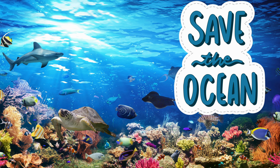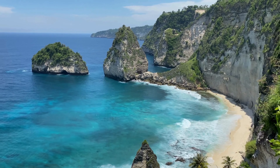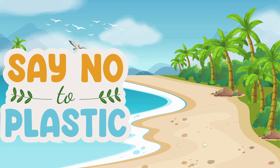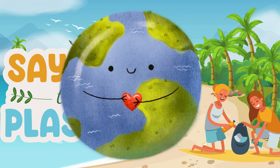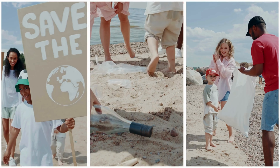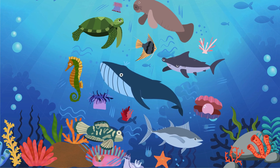Our oceans need our help. It's important to keep them clean and healthy, so how can we do our part? By reducing plastic use, picking up trash on the beach, and being kind to the environment. When we help keep the oceans clean, we make sure fish, dolphins, and other sea creatures have a happy place to live.